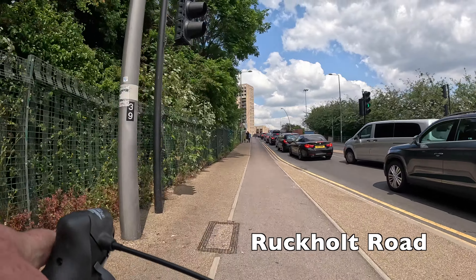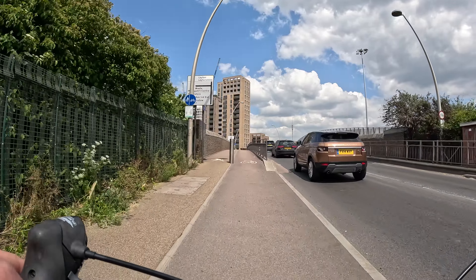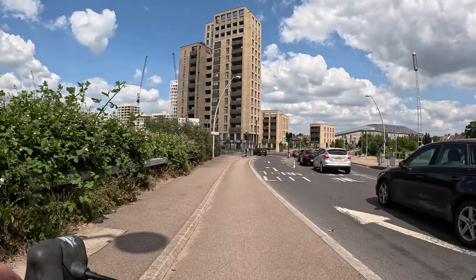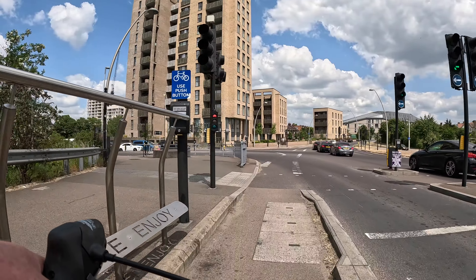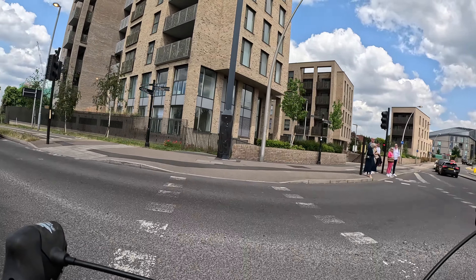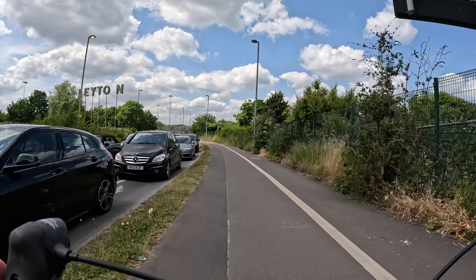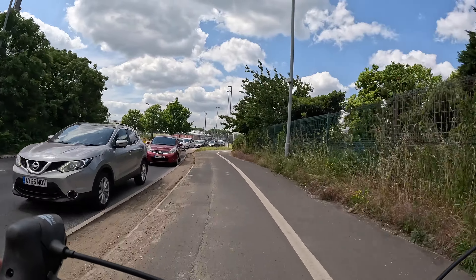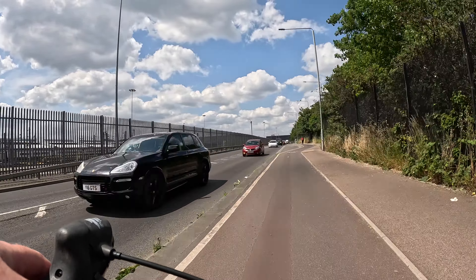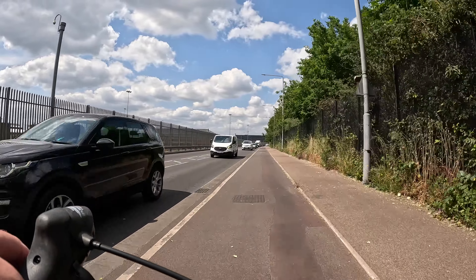Unfortunately there was a van stopped on the crossing for us this time. Just coming up there's another junction with something you need to be aware of — the lights coming up are actually triggered by a push button and there's a blue sign on it saying "use push button." It's really important that you do press this button as you won't get a light phase if you don't press it. The lights are actually slightly forward of where the button is, so if you cycle forward and stop at the lights as most people tend to do, you won't be able to reach the push button unless you go back a little bit.